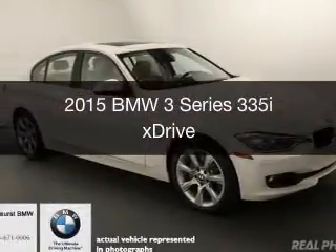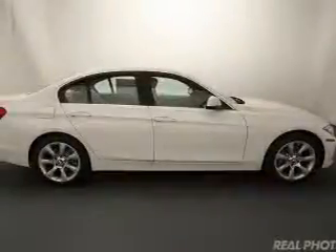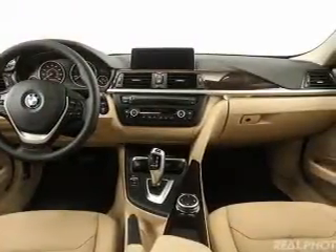This is a new 2015 BMW 3 Series, the ultimate driving machine. It's powered by all-wheel drive, a 3-liter, 6-cylinder engine, and an automatic transmission.